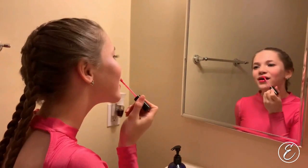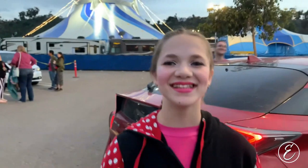So I'm all ready for my show except for the finishing touches. All ready! I just got to the tent and I'm going to go warm up with my circus. Let's go.